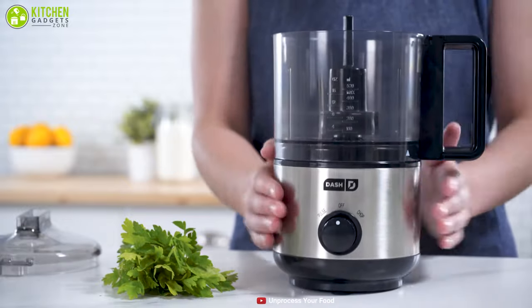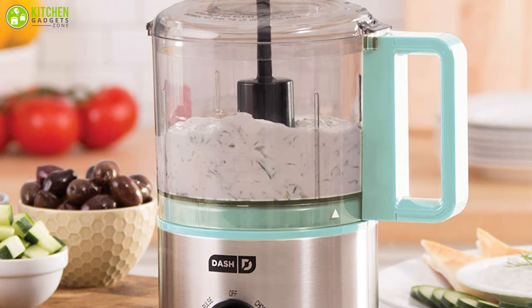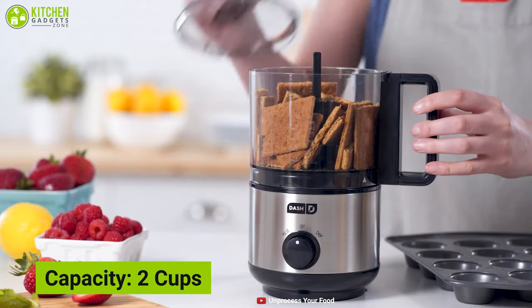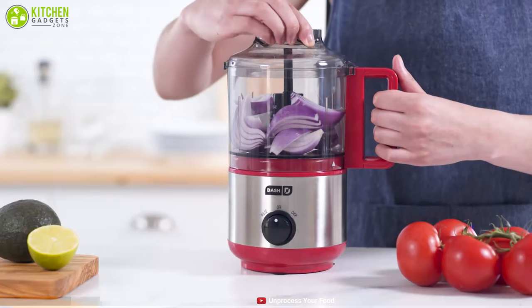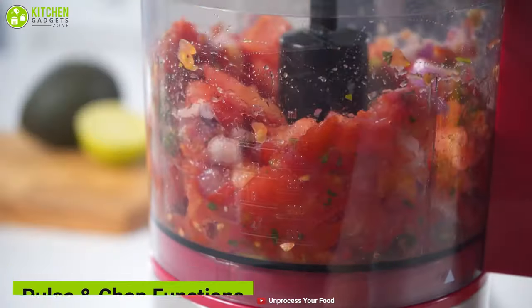Save time and effort in your kitchen with the Dash Mini Food Chopper, a tiny and eye-catching kitchen appliance that can make your chopping easier than before. With its 2 cup capacity, you can prepare a variety of food in small batches. It offers pulse and chop functions, which help you to achieve optimal control while processing the food.